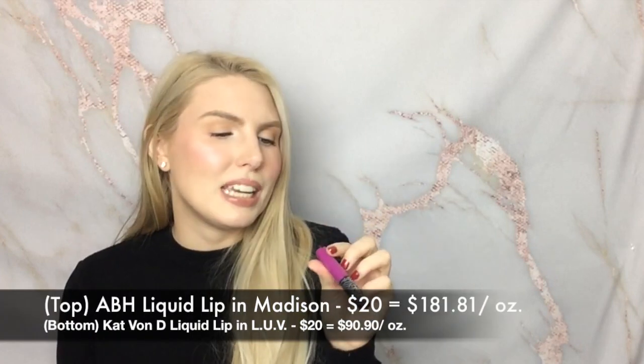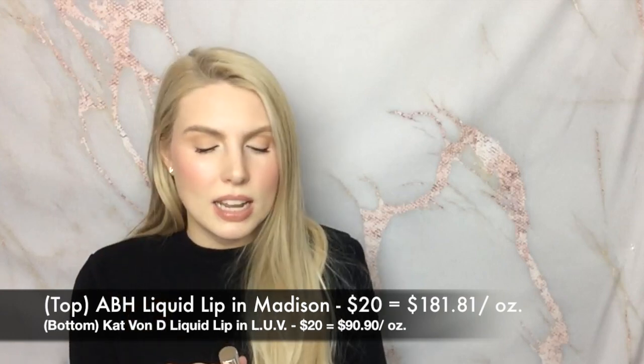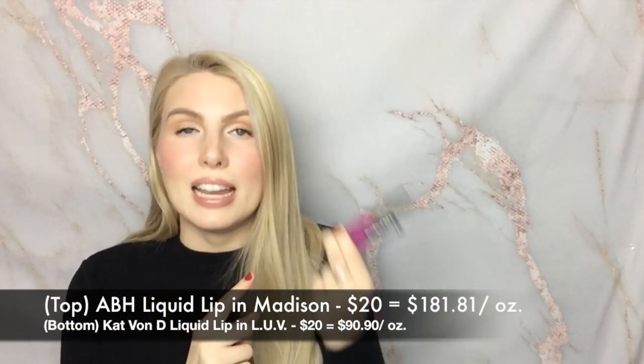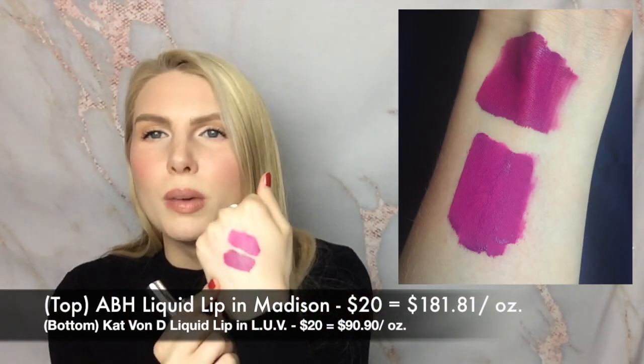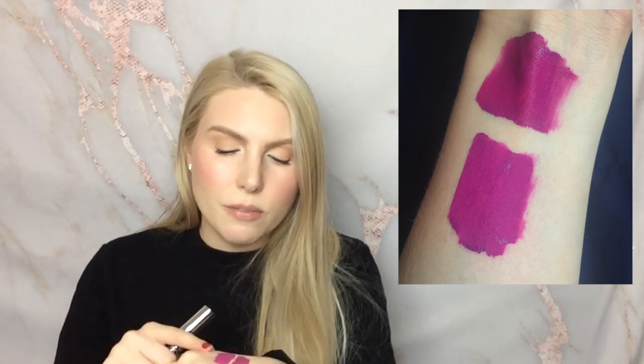The next product I want to talk about is a purple liquid lipstick. I have both the Kat Von D liquid lipstick in the shade L'Uv Love and the Anastasia Beverly Hills liquid lipstick in the shade Madison. I find the shades are almost identical - maybe the Anastasia one is a little bit more pigmented so it looks slightly deeper. It really just comes down to which formula you prefer. The Kat Von D one is a little bit lighter and I find it lasts a little bit longer than the Anastasia one. I don't think you need both if you already own one.